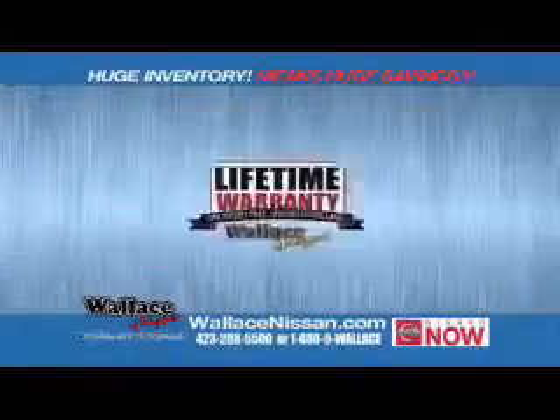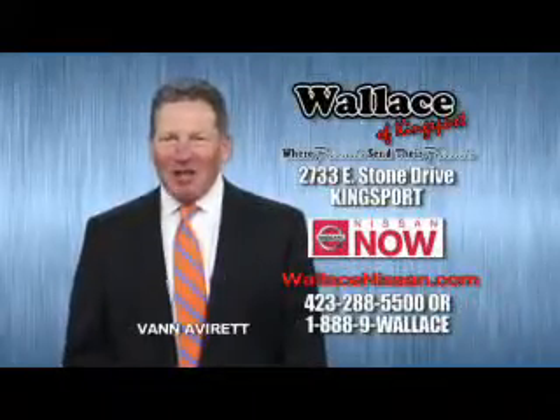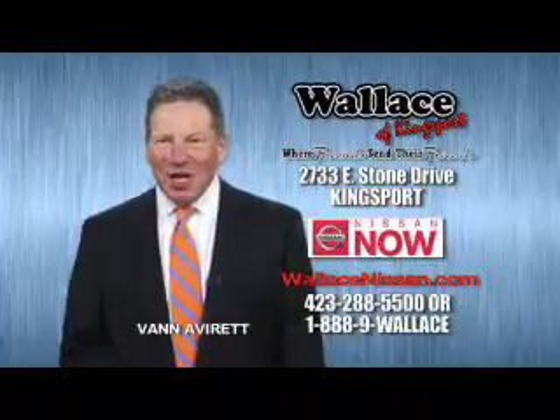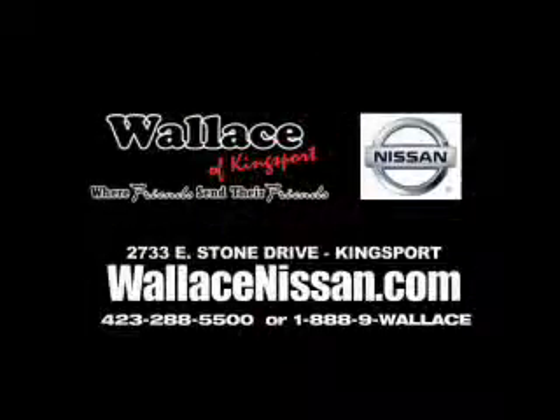Nissan now sells with a lifetime warranty. This is Van Aver for Wallace Nissan of Kingsport. Make Wallace Nissan of Kingsport your destination dealership. Wallace Nissan of Kingsport, where friends send their friends.